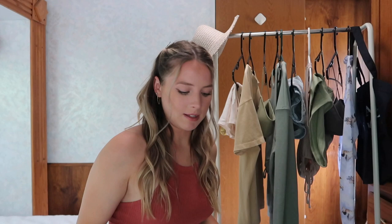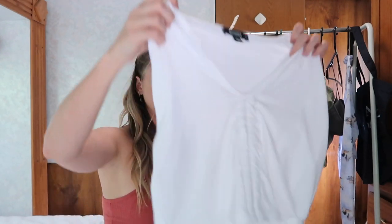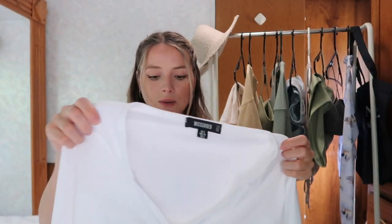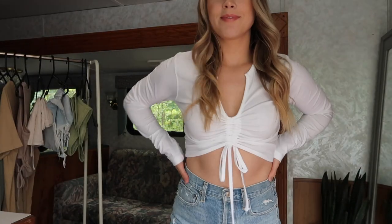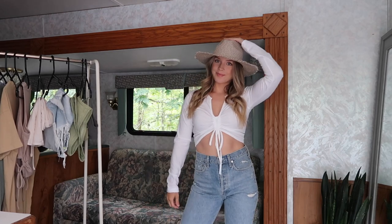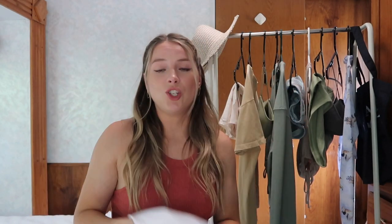Now moving on to Missguided — I only got a couple of items but they're so good. The first is this long-sleeve shirt with a little notched neckline and a detail that pulls up and cinches. I wasn't sure about it at first, but when I tried it on with high-waisted jeans it just cinched me in and made me look so good. It's lightweight and you can roll the sleeves up or keep them down. I was honestly blown away by this shirt.